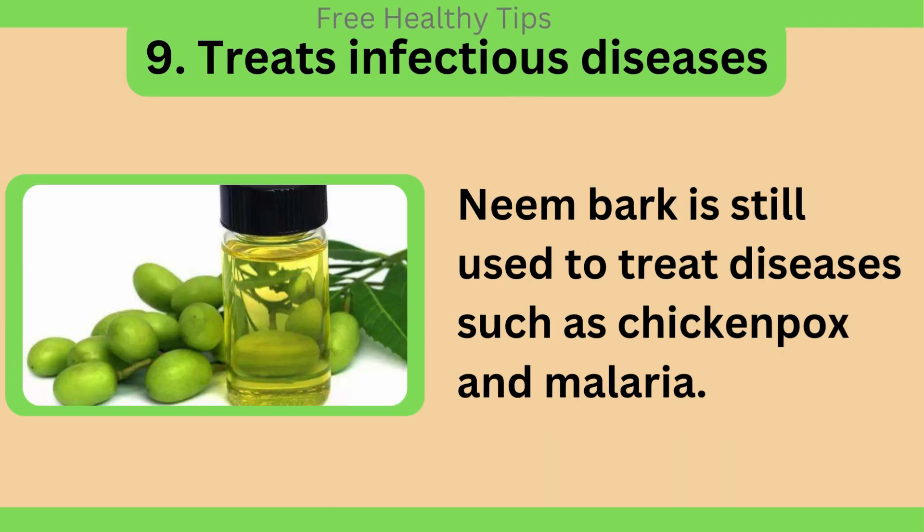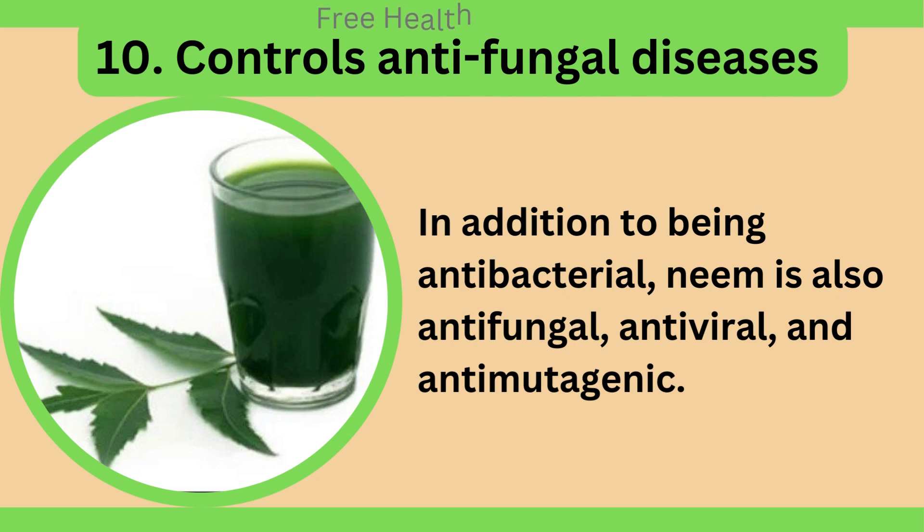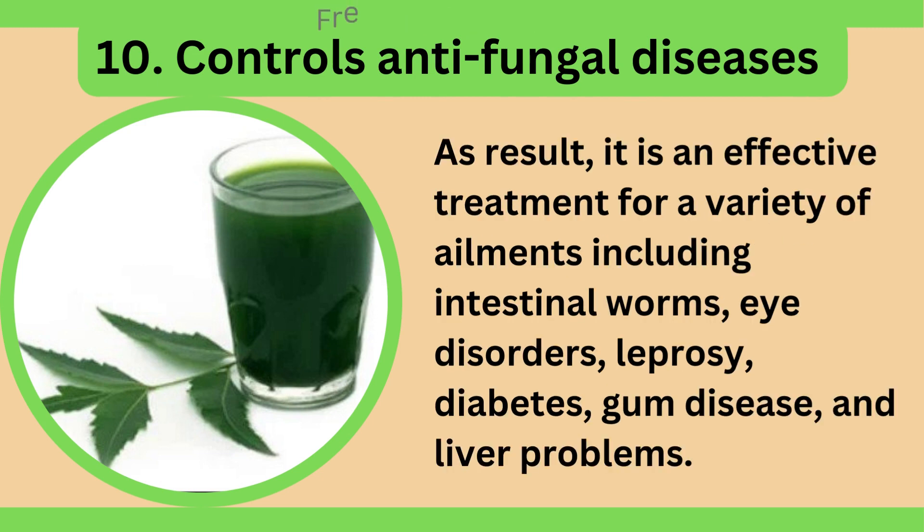Treats infectious diseases. Neem bark is still used to treat diseases such as chicken pox and malaria. It also controls antifungal diseases — in addition to being antibacterial, neem is also antifungal, antiviral, and antimutagenic. As a result, it is an effective treatment for a variety of ailments including intestinal worms, eye disorders, leprosy, diabetes, gum disease, and liver problems.